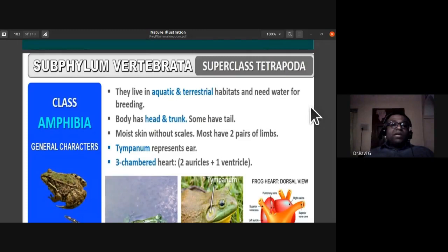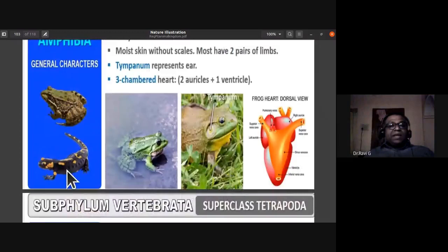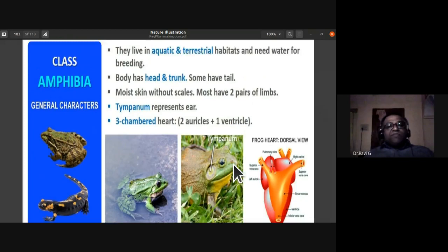The amphibian body has head and trunk; some have a tail, like the salamander. They have moist skin without scales. Toads have dry skin with poisonous warts, which deter predators due to toxicity. Frogs have moist skin. Most amphibians have two pairs of limbs — a pair of forelimbs and a pair of hind limbs.